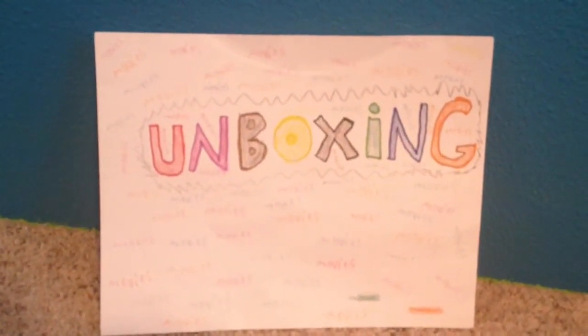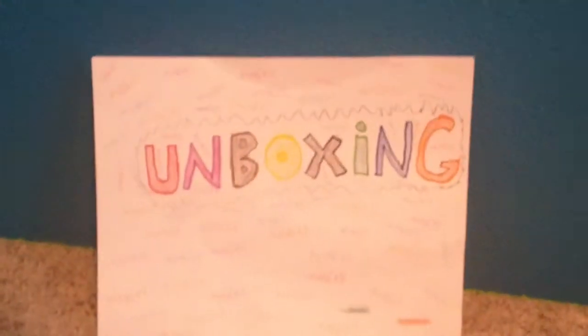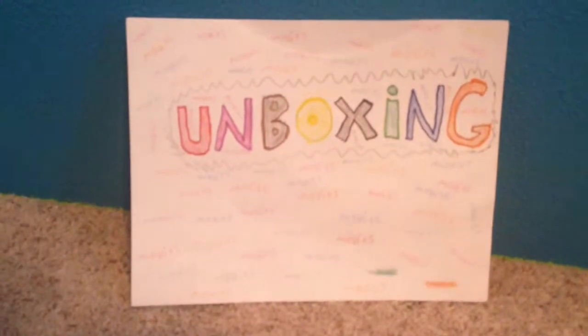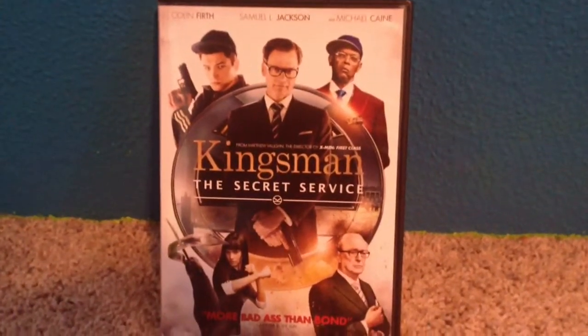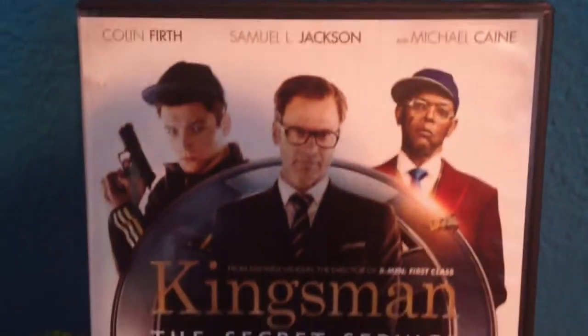Hey guys, welcome to another unboxing video. This is the 50th video on our channel — not the 50th unboxing, but the 50th video — and what better way to do it than Kingsman: The Secret Service.